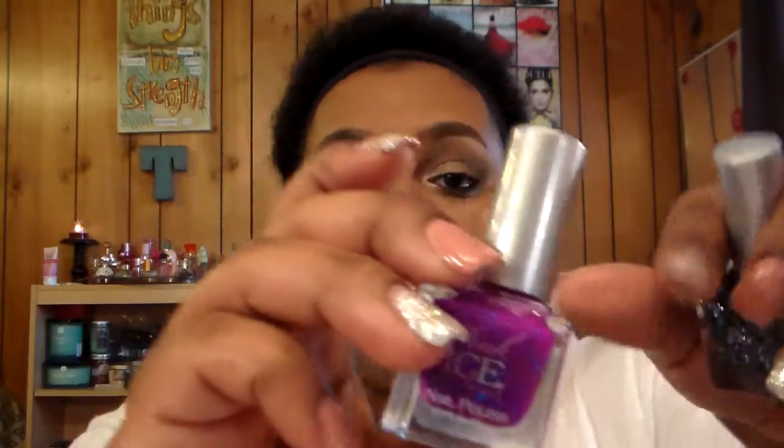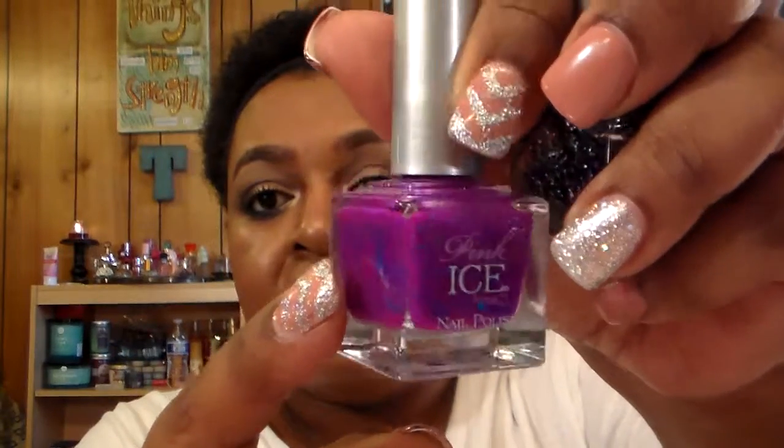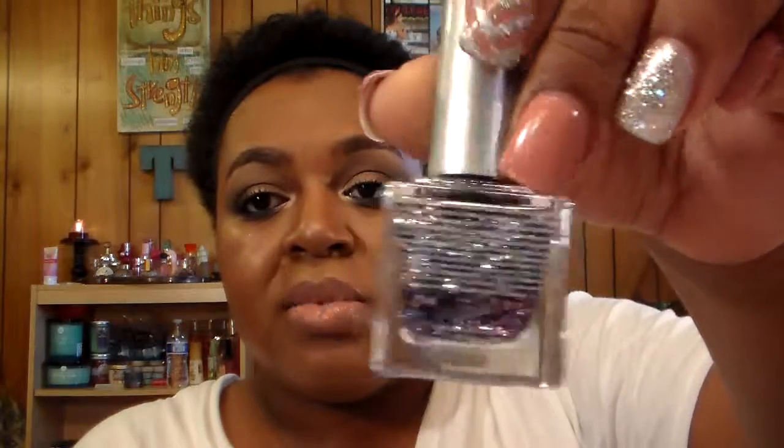The next items came from Rue 21 and they are two nail polishes. One doesn't have a color name but it's a fuchsia pink with blue sparkles running through it and I think it's so pretty. I also got a sparkly nail polish from them called Pink Ice Multiple Dark.